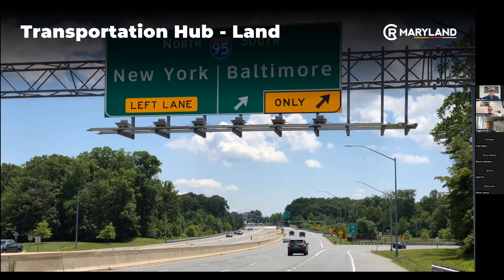I-95 is probably five minutes from our office and runs straight through Maryland. You can travel up and down the East Coast on it with no shortage of being able to get around.